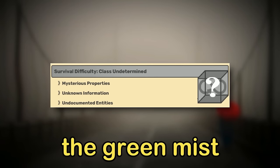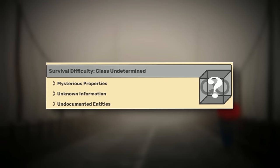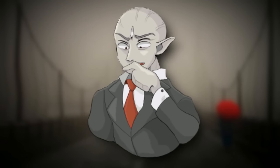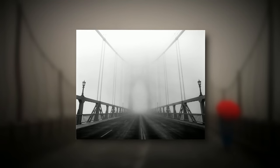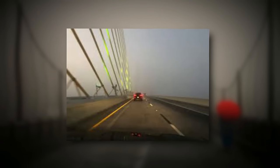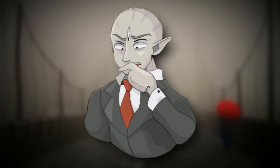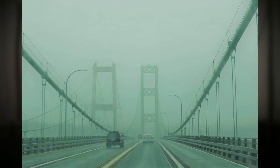The backrooms level called the Green Mist is classified as class undetermined, due to it having really mysterious properties and really mysterious entities, as well as having unknown information — it's just one of those levels where not much is known. The physical level itself looks like a huge suspension-style bridge that has a light green fog mist around it. This fog is always floating above, to the side, and below — the fog is everywhere. On this bridge, there are occasionally a few cars or trucks, but it's so rare that no one even knows for sure if they're there. The main theory about the size of this level is that it's infinite, since an end or a beginning has never been seen.